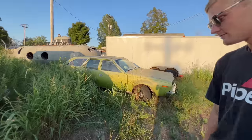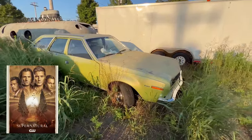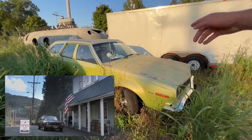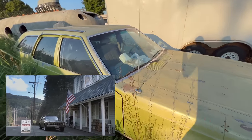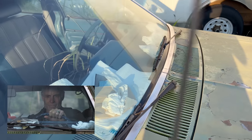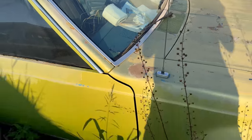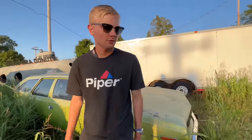That wagon was actually used in Supernatural — I think it was used by Pestilence. You can see all the rags, and those are actually from the show — all used props. There's what looks like plants growing into the car.